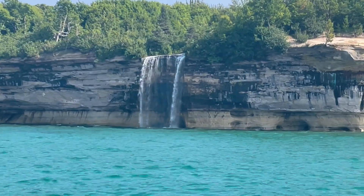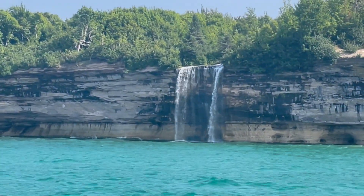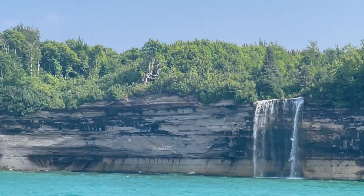This is the last waterfall of interest — it's called Spray Falls. It's one of the only waterfalls that runs around one of the Pictured Rocks. Sometimes in the wintertime the water freezes on the outside and creates a huge amount of ice.